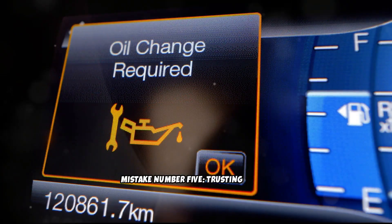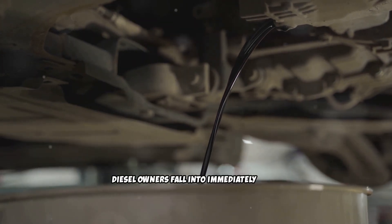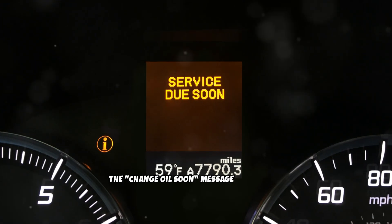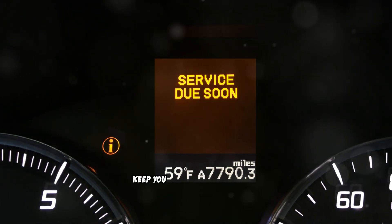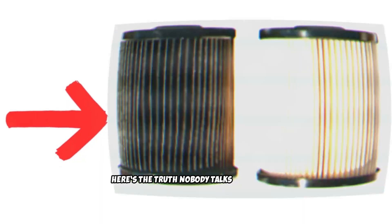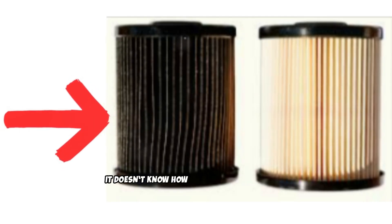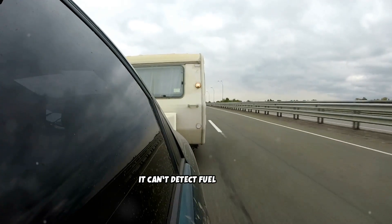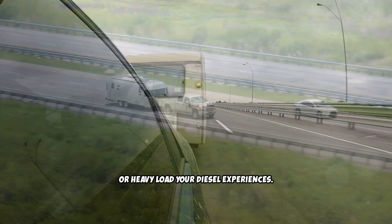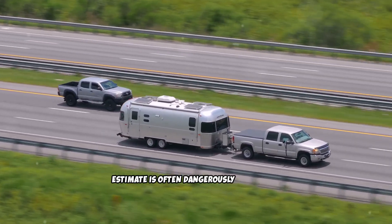Mistake number five: trusting the oil life monitor right after your oil change. This is one of the most common traps diesel owners fall into. You finish the service, start the engine, the 'change oil soon' message disappears, and you assume the truck's computer will keep you safe from here on out. That assumption destroys more diesel engines than people realize. Here's the truth nobody talks about: your oil life monitor does not measure oil quality. It doesn't know how much soot is in your oil. It can't detect fuel dilution. It has no idea how much towing, idling, heat, or heavy load your diesel experiences. All it does is make a rough estimate based on driving patterns, and that estimate is often dangerously optimistic.